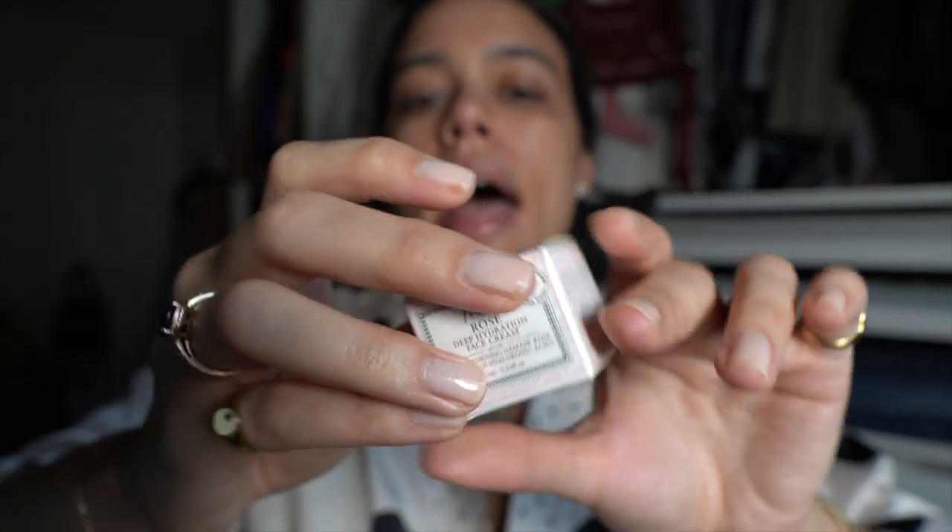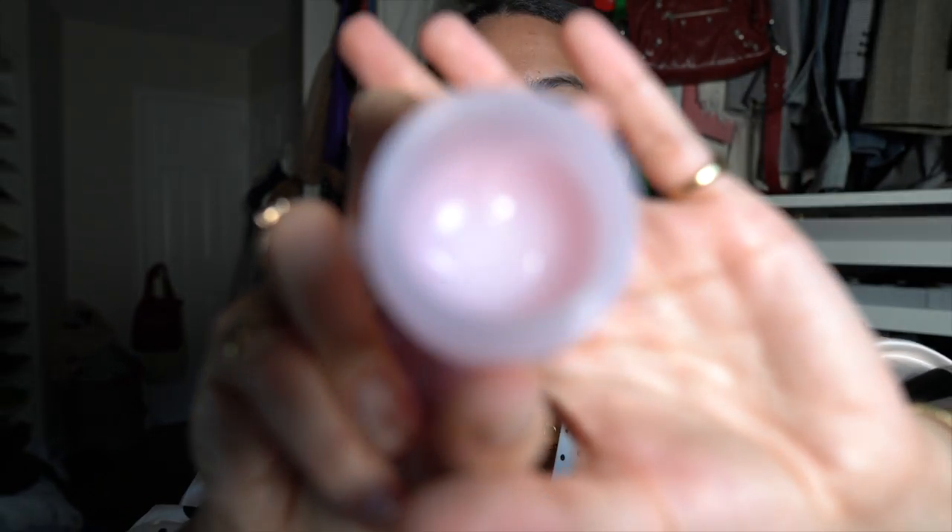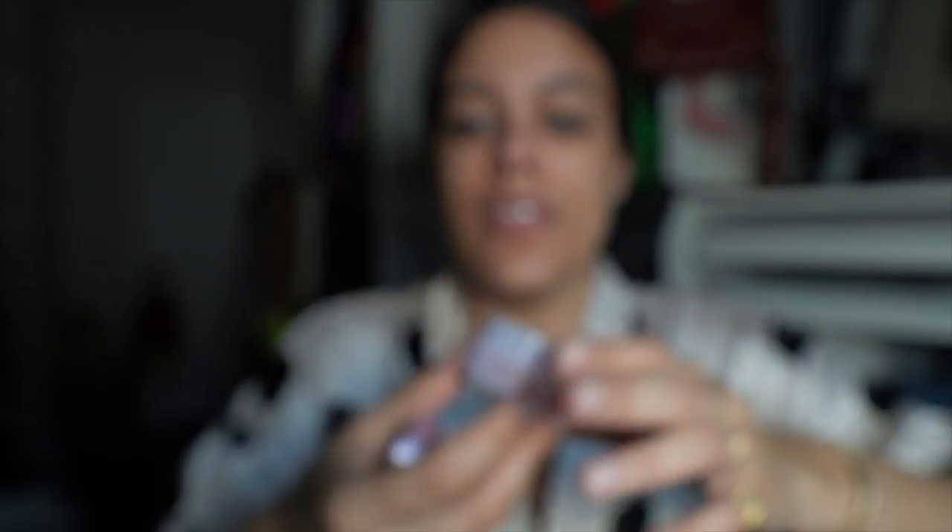Another reward I chose was the Fresh Rose Deep Hydration Face Cream — I'll throw this in my travel bag too. I also have the Fresh Petal Soft Lip Cream in Rose; I've used so much of this one. The face cream is a tiny little baby size, but I'm excited to try it and will take it on vacation with me.